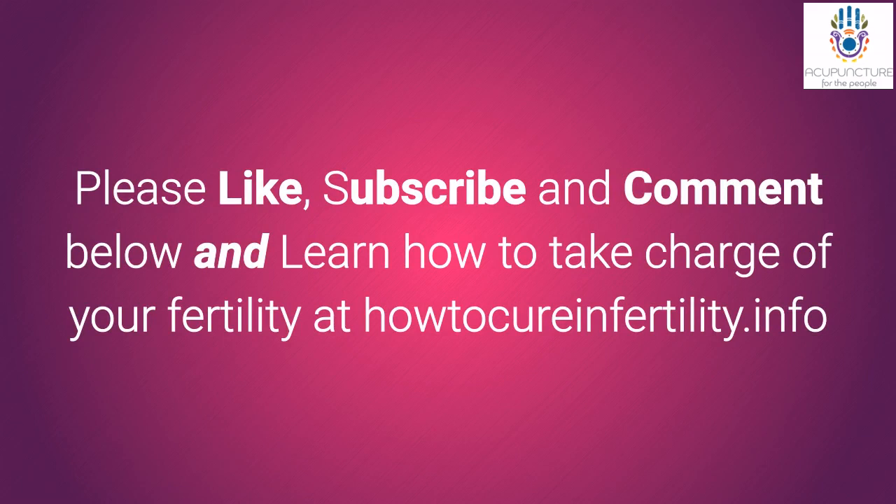If you like this video and want to learn more, please like, subscribe, and comment below, and learn how to take charge of your fertility at howtocureinfertility.info.